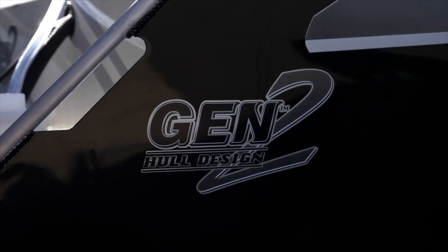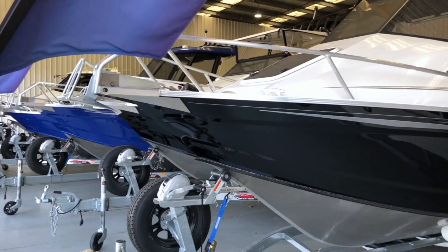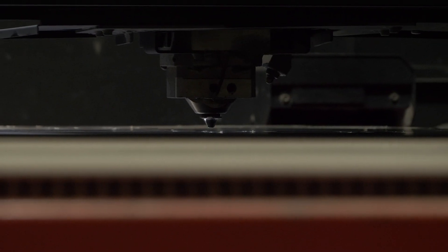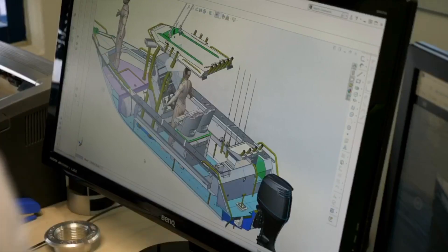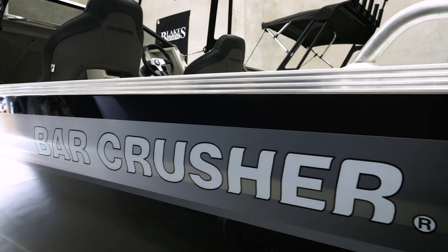We often see other boat builders making big claims about their design and construction. Many are using old-fashioned boat building techniques from the 1960s. Boat building has come a long way, and Bar Crusher has led this charge with the latest in laser cutting, world-leading robotic welding techniques, and cutting-edge design to minimise weight and maximise hull strength.